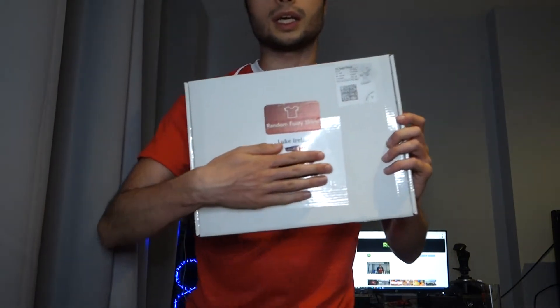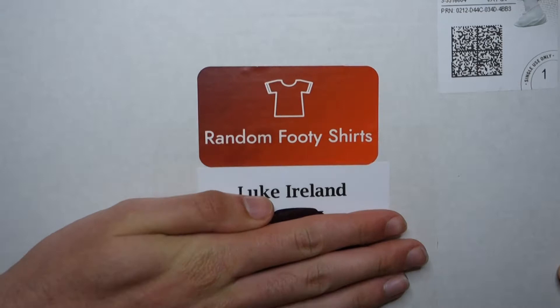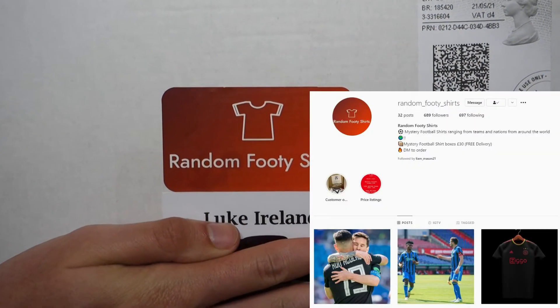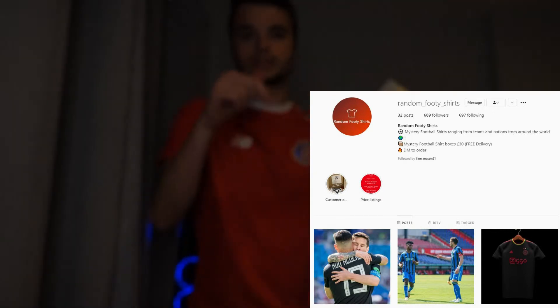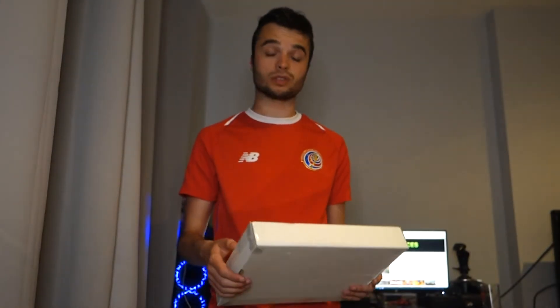This month I decided to go for an Instagram company called Random Footy Shirts. Links will obviously be down below in the description. They are a small Instagram company — they don't do it on a website or anything, you do it through Instagram.